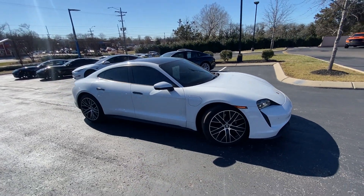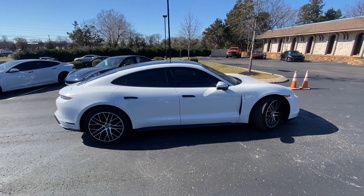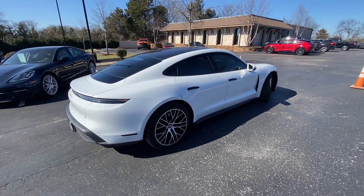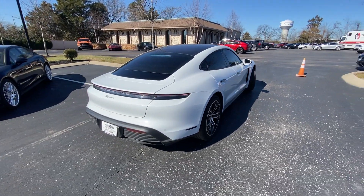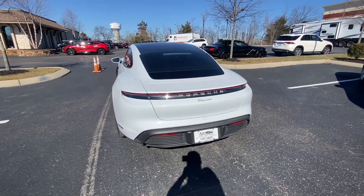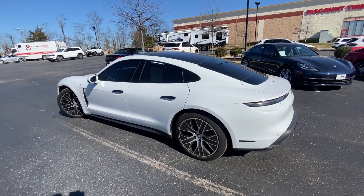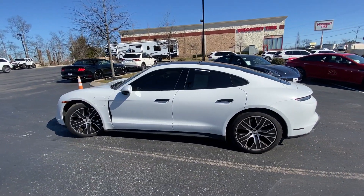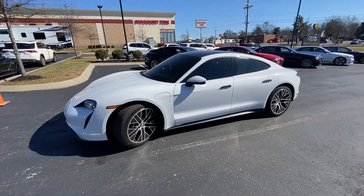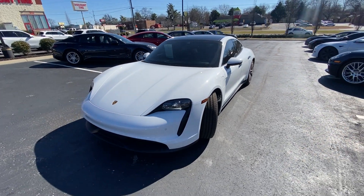Here we have a 2021 Porsche Taycan, and this one is the base model, so it just has that one rear motor putting out 402 horsepower. It comes in the beautiful Carrera White Metallic with the Bordeaux Red leather interior — just a really, really sharp car, and of course this one gets that two-speed transmission as well.